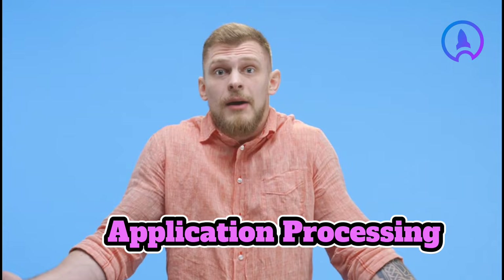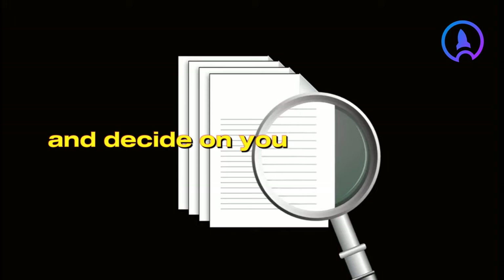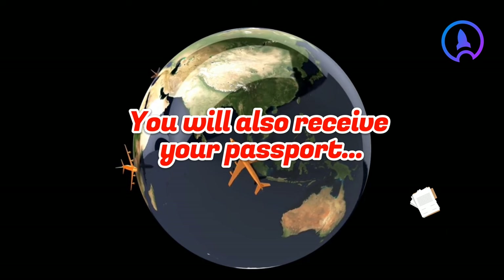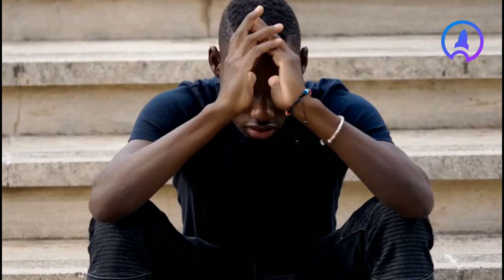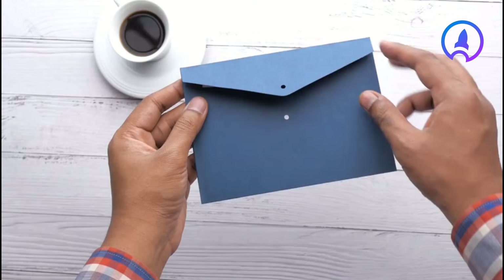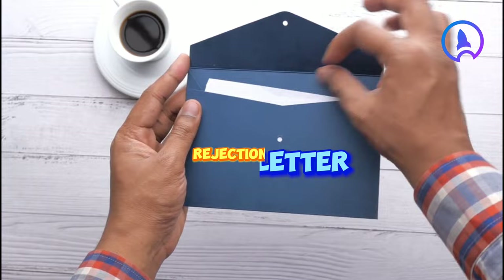Let's talk about the application processing. The German Mission Abroad will check whether your application meets the legal requirements and decide on your application. As soon as a decision has been made, you will be contacted by the German Mission Abroad. You will also receive your passport and original documents back. If your visa application has been rejected, this may be for various reasons, and you will be informed of these reasons in a rejection letter.